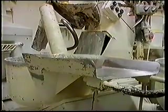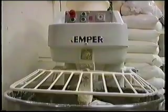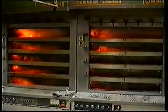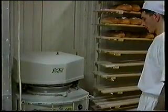Pod koniec XIX wieku zaczęły powstawać pierwsze piekarnie. Z biegiem lat ich rozwój wzrastał i powstawało coraz więcej. W Warszawie przed wojną było 640 piekarni, które dostarczały ponad 150 ton pieczywa na dobę.